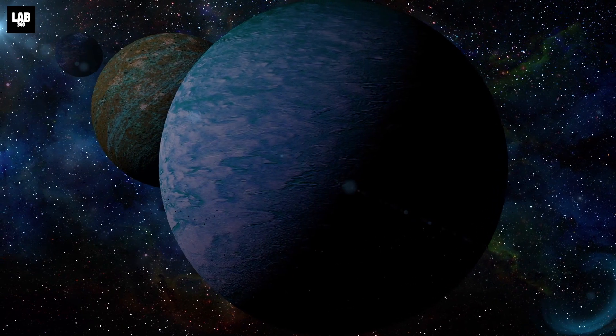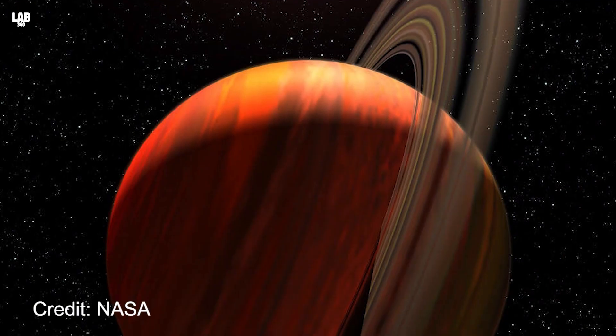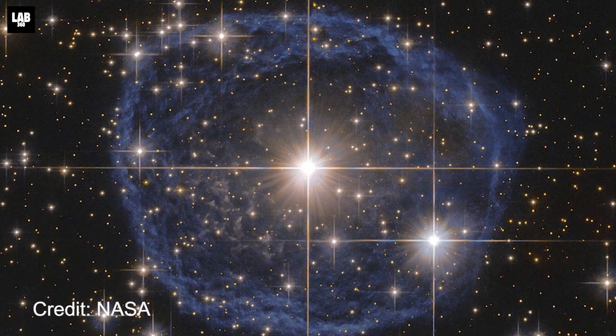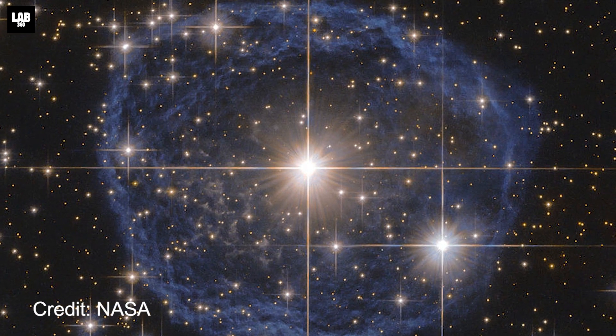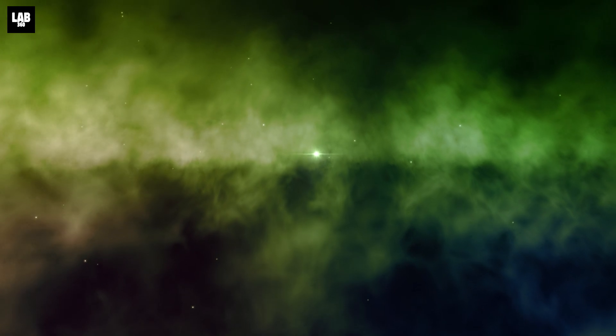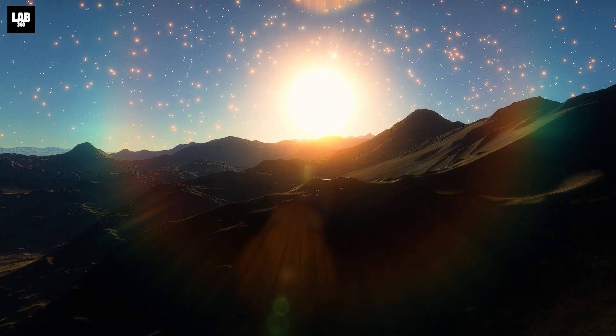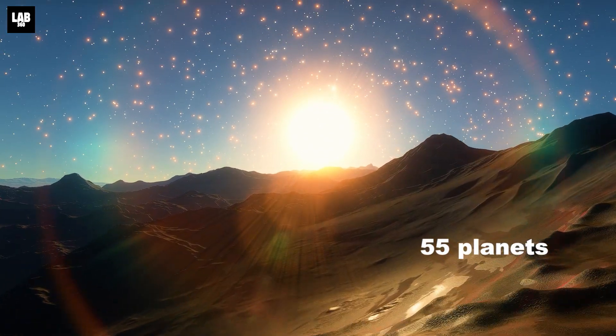Other exoplanets that are relatively close to Earth and may support life are Barnard Star B, Ross 128 B, Luton B, and Wolf 1061 C. These celestial spheres can be considered a viable option if we were to ever go looking for habitable planets in the near future. Till now, we have been able to find 55 of these Earth-like planets.